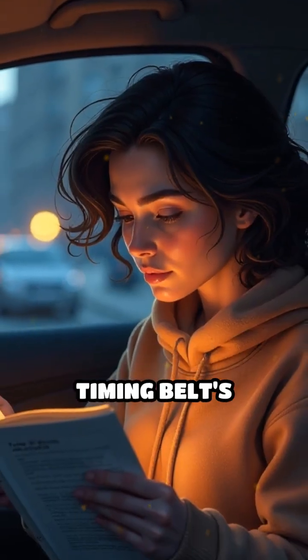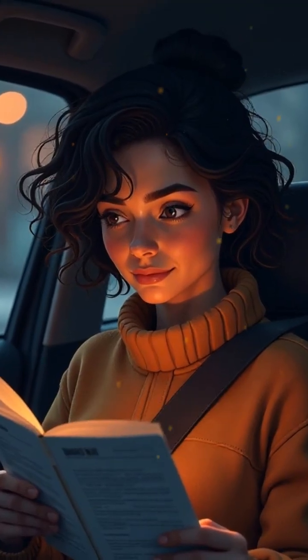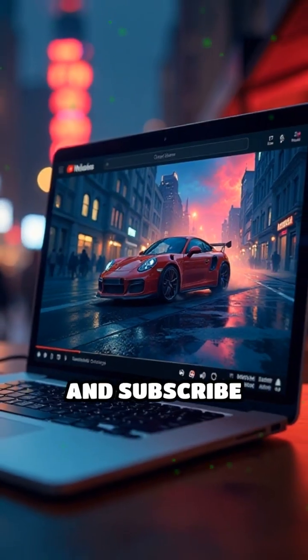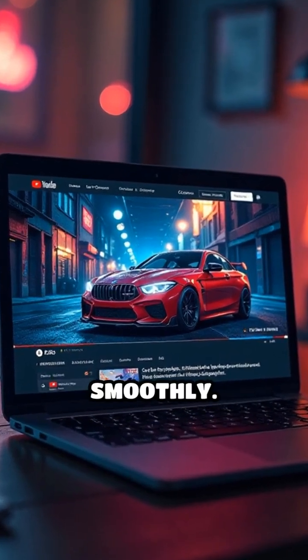Understanding the timing belt's function and keeping track of its condition is essential for your car's longevity. Remember to like and subscribe for more insightful automotive knowledge and tips to keep your vehicle running smoothly.